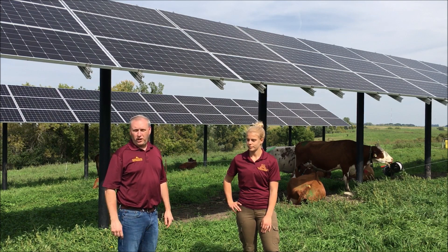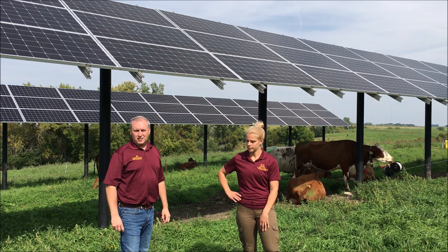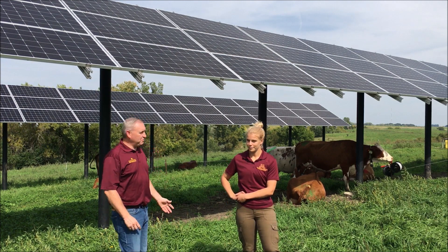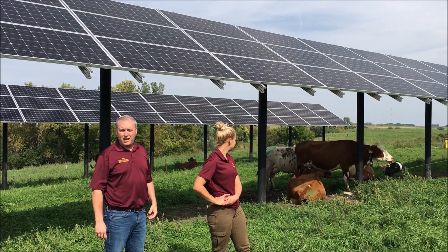This project has been going on for about two years now, and we're in our study phase. You can see today that there are actually some cows underneath the shade, so they're utilizing the shade structure today.